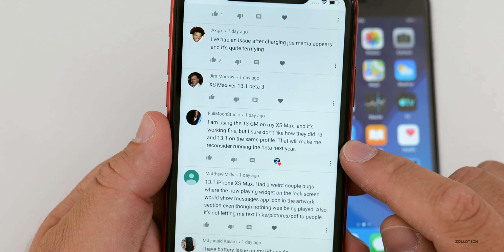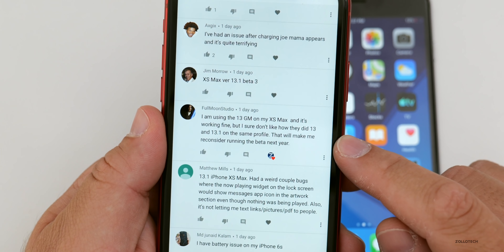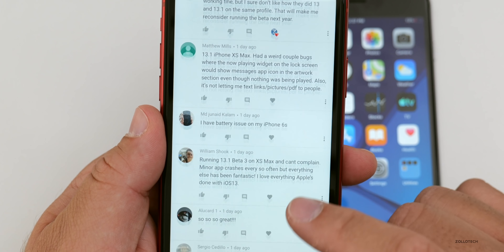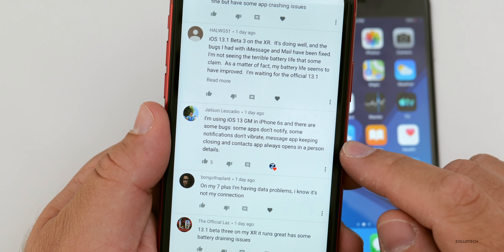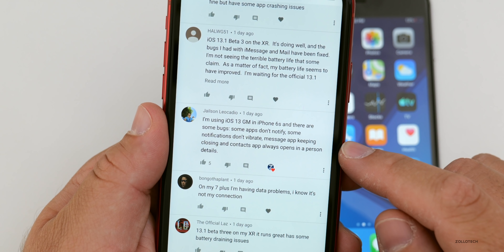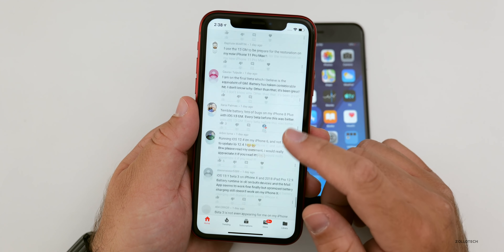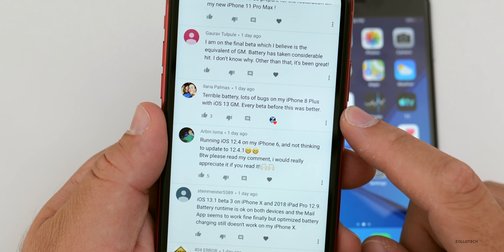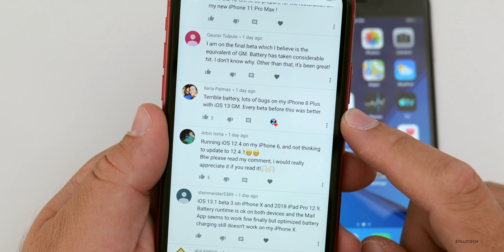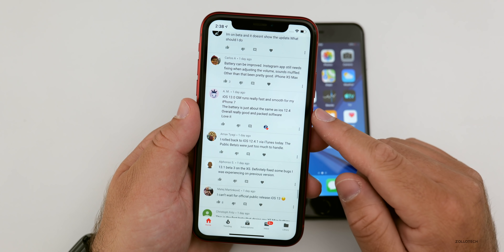An XS Max user said iOS 13 GM is working fine but doesn't like how 13 and 13.1 are on the same profile — it'll make them reconsider running the beta next year. A 6S user reported some bugs: some apps don't notify, some notifications don't vibrate, the Messages app keeps closing, and the Contacts app always opens in a person detail view — an odd bug that got five thumbs up, so it's affecting many people. An iPhone 8 Plus user reported terrible battery and lots of bugs, saying every beta before this was better.